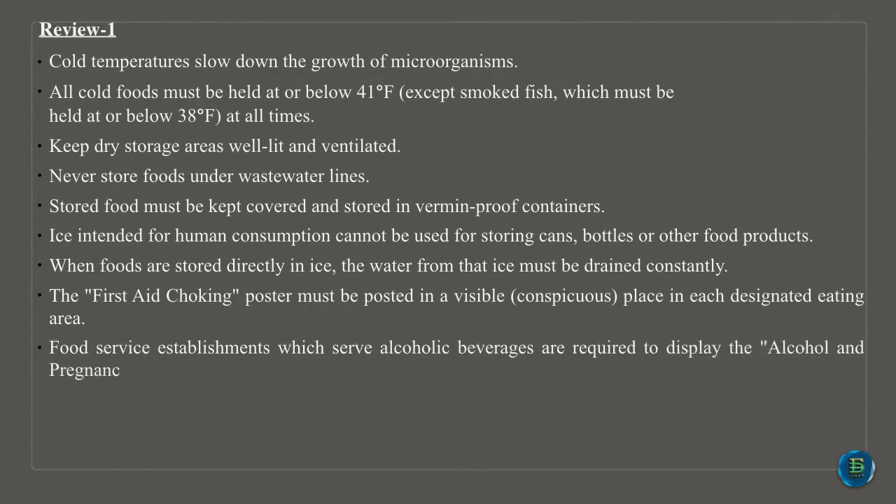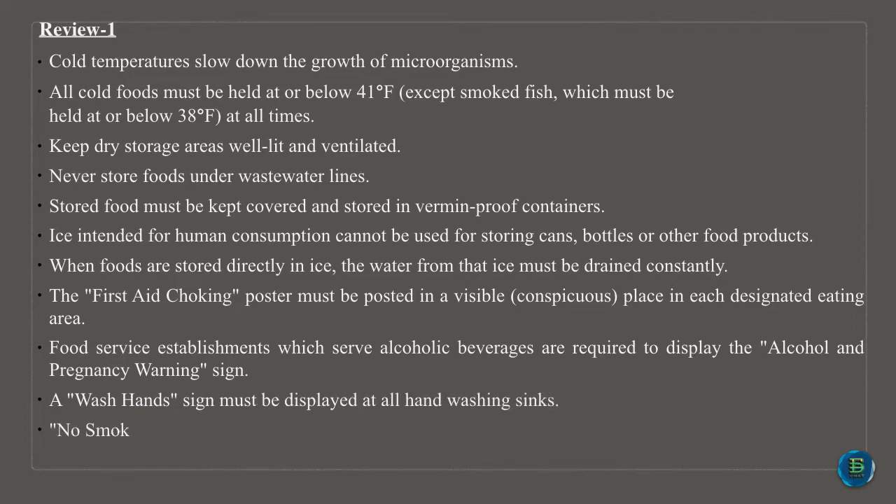The first-aid choking poster must be posted in a visible, conspicuous place in each designated eating area. Food service establishments which serve alcoholic beverages are required to display the Alcohol and Pregnancy Warning sign. A wash-hand sign must be displayed at all hand-washing sinks. No smoking signs must be displayed throughout each facility.